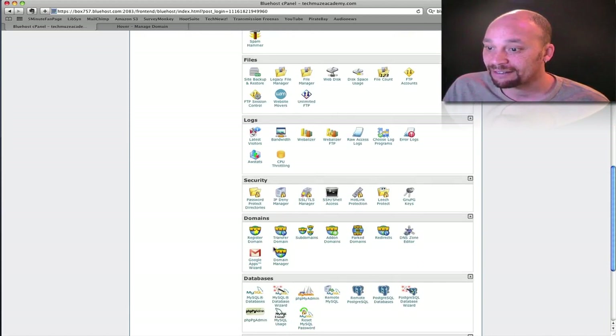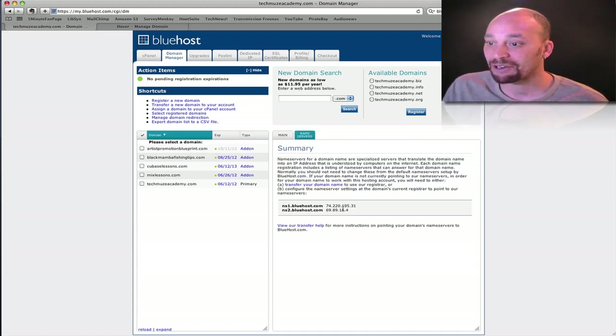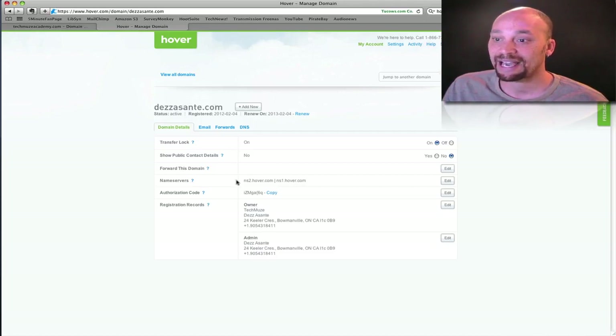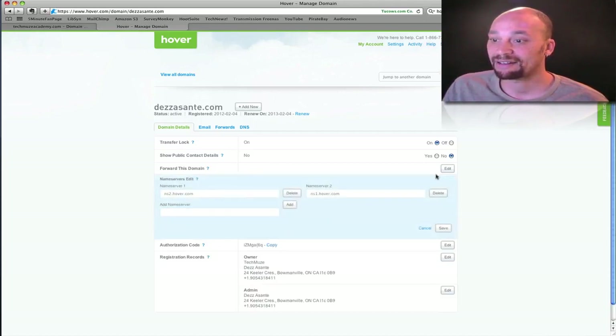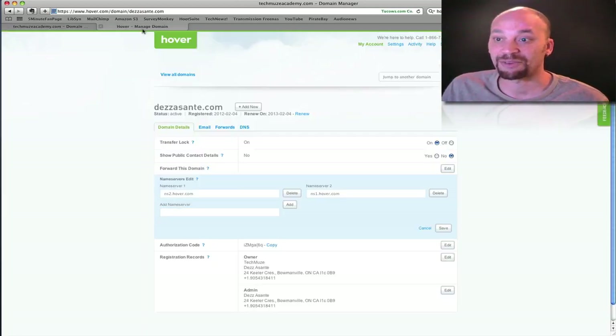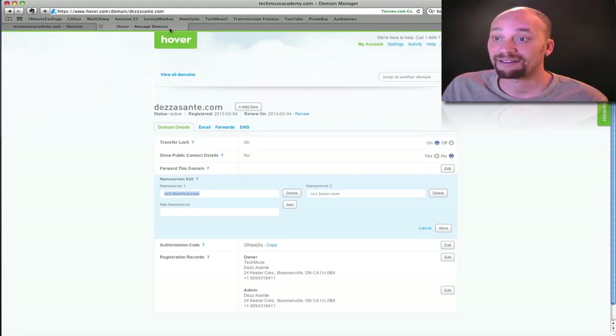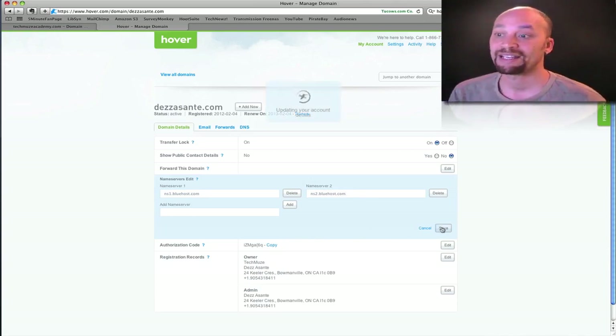I'm going to find the domain manager here. If I select one of my domains — these are all the different domains I have attached to my account — and go over to nameservers, these are the nameservers that I need to point my domain from Hover to. So going over to Hover.com, I can find desasante.com, go into nameservers, and edit that. I'm going to copy and paste the appropriate servers. If you don't understand what nameservers are all about, don't worry — you don't need to. I'll replace the existing entries and save. That's how you redirect your domain to your hosting.